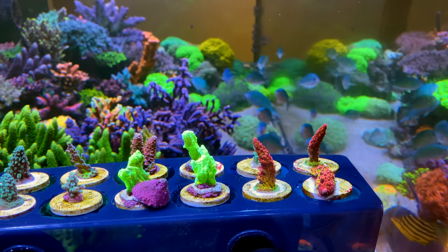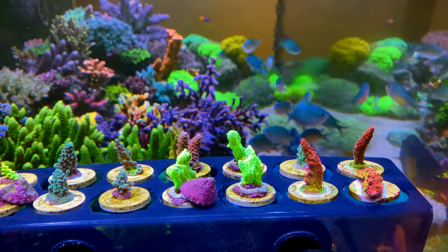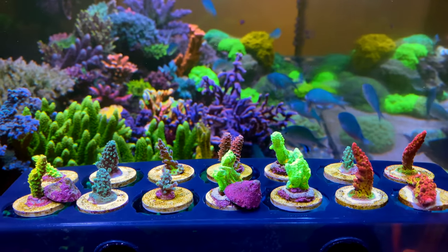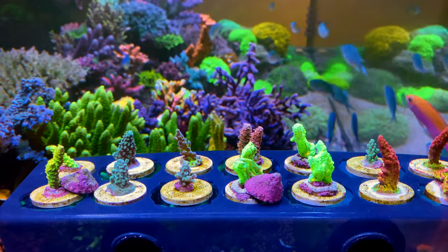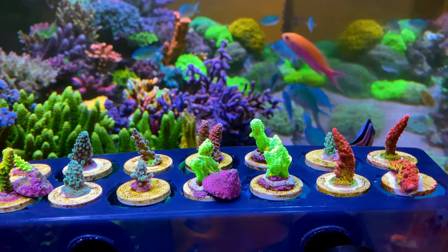Thank you for joining me on another episode of Parker's Reefs and I apologize upfront for the smile on my face. I'm super excited because about eight weeks ago I hand cut a number of frags off some of my favorite colonies in the tank and they've just been slowly encrusting away and today is the day they are finally ready to take into Deer Park Aquarium for sale to you guys, all of my viewers, and I'm super super excited about it.